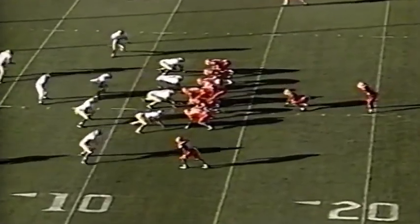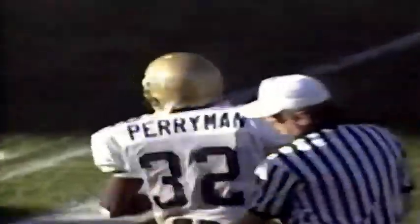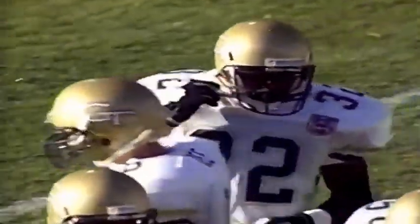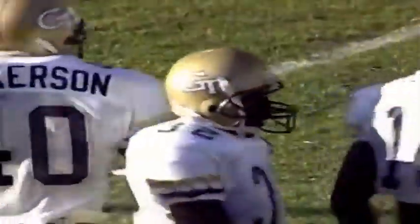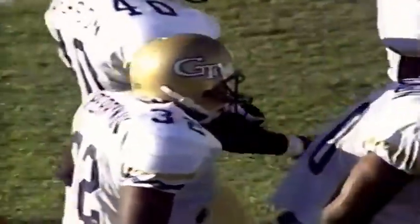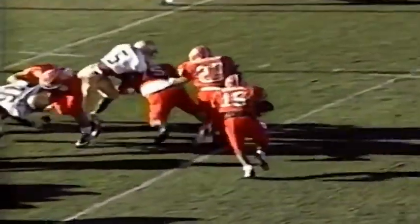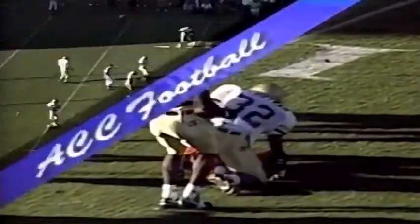Clemson driving, inside the 12. Second down and about seven. Green with a pitch to McKee. McKee is wrapped up on the corner by Nathan Perryman, the sophomore from Columbia, South Carolina, makes a nice stop. That was an excellent play by Perryman — he just avoided the blocker, stepped outside, and made the tackle. Green comes down the line, pitches the ball a little early, but there's Perryman coming up as he avoided the block by Marcus Henton.